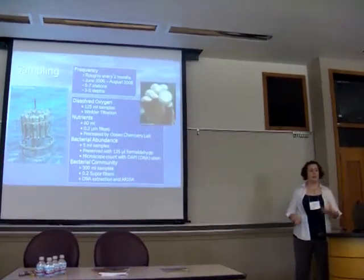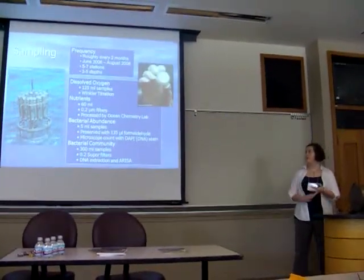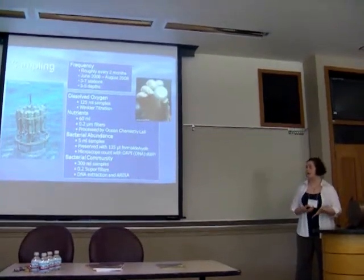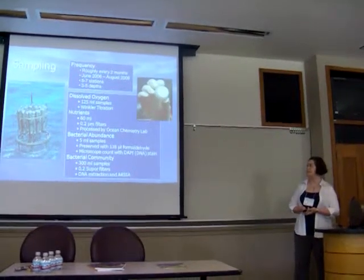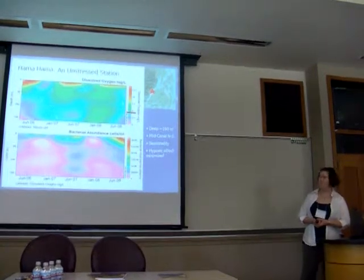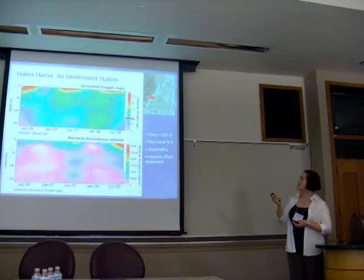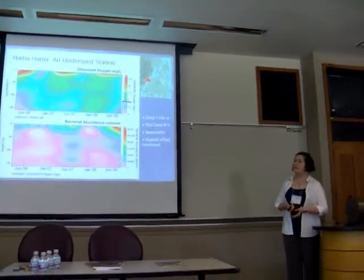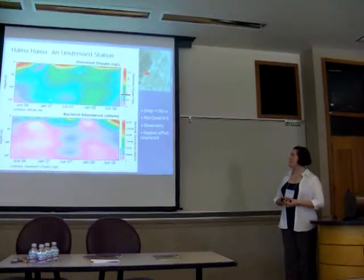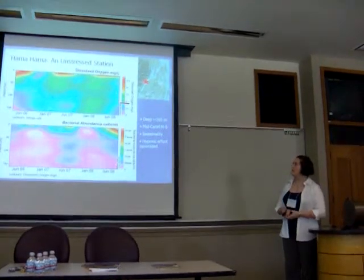We sampled every couple of months over about three years, taking samples for dissolved oxygen, nutrients, bacterial abundance, and bacterial community. Here's some environmental data — this comes from Hamma Hamma, a station about in the middle north to south of Hood Canal. It's the deepest station at about 160 meters, and doesn't ever get too stressed one way or another in terms of oxygen.